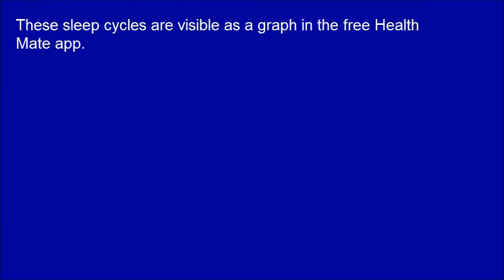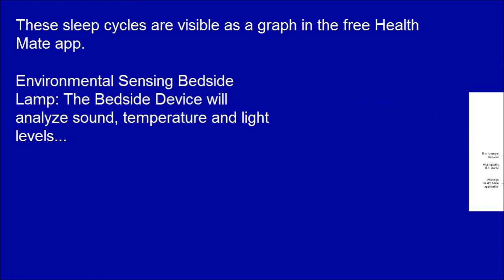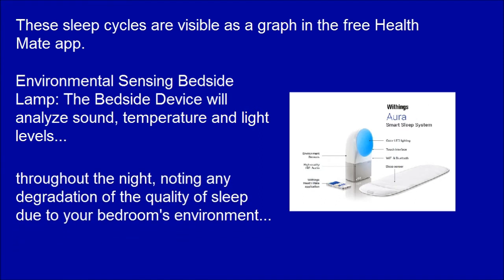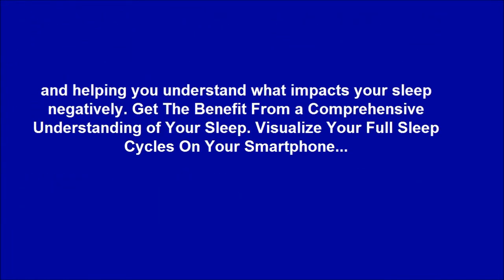These sleep cycles are visible as a graph in the Free Health Mate app. The bedside device will analyze sounds, temperature, and light levels throughout the night, noting any degradation of the quality of sleep due to your bedroom's environment.